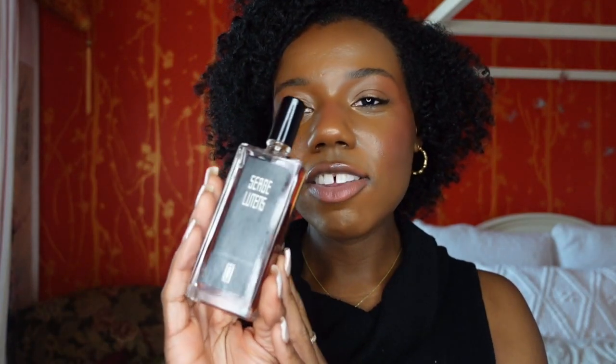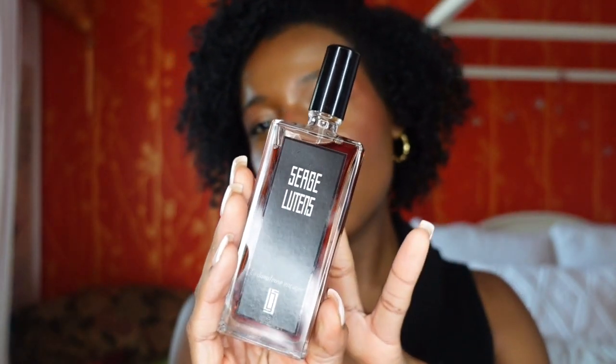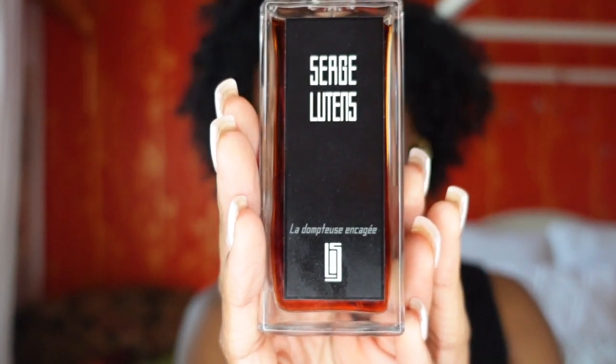Hey guys, Bridred here. Today I have a new fragrance that I want to share with you guys. This is actually the first fragrance I have from this brand, and I've been wanting to try this brand out for the longest time. This fragrance brand is Serge Lutens — you guys have probably heard a ton about this brand from other YouTubers. This is my entry fragrance into the brand, and so far I am highly impressed. This is Ladan Tajou Uncage.